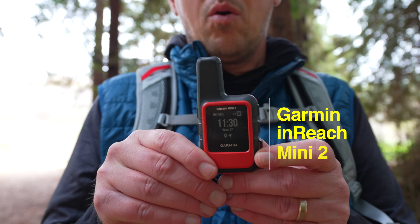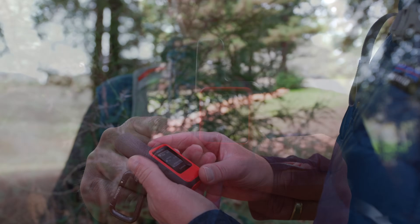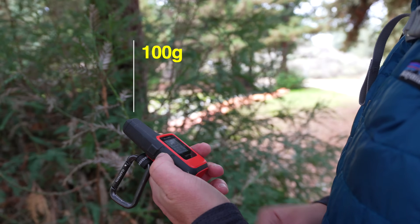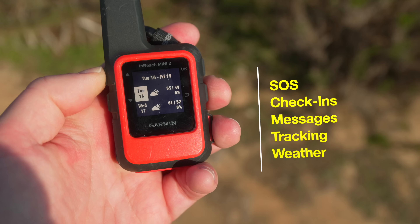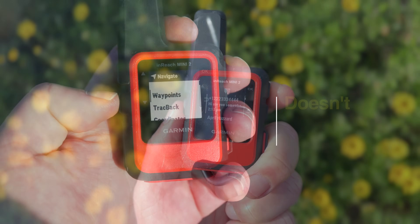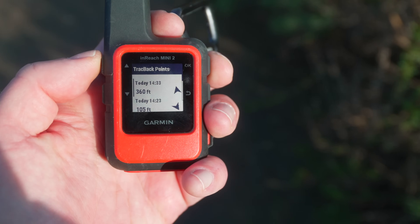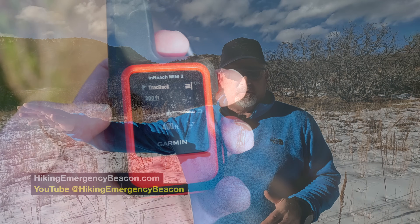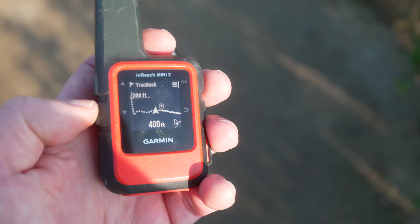If you're just looking for a satellite communicator without the mapping, I think the Garmin inReach Mini 2 is a great choice. It's lightweight, rugged, built for the outdoors, and easy to use with all of the buttons. It has all the inReach features, including messaging, location tracking, and weather reports. My issue with some devices is if it's not synced with your cell phone you can't two-way message, but you can with the Mini 2. It even has some basic navigation features including a trackback function that will bring you back the way you came. When I start tracking back and I get 30 to 50 feet off course, it gives me audible and visual alerts and shows me the direction back to my trail.